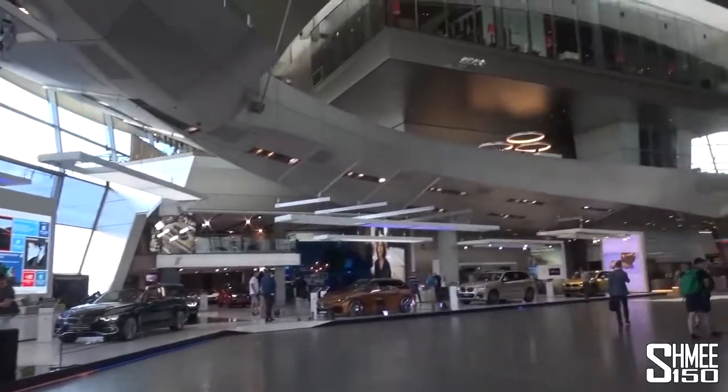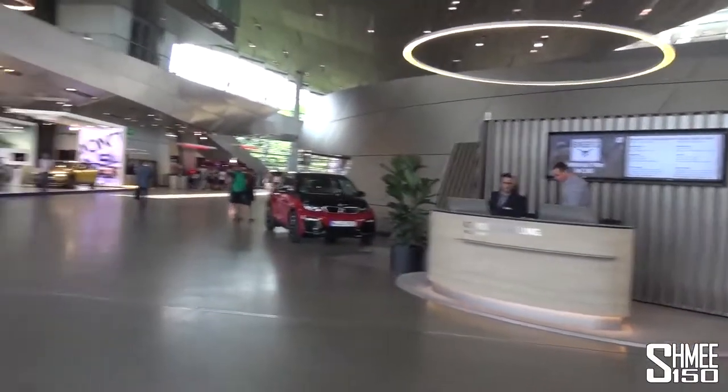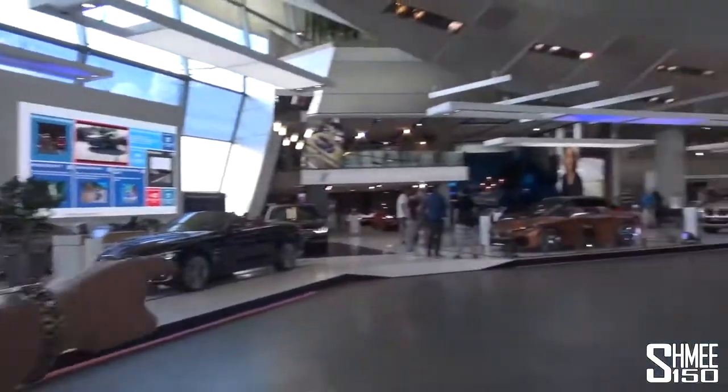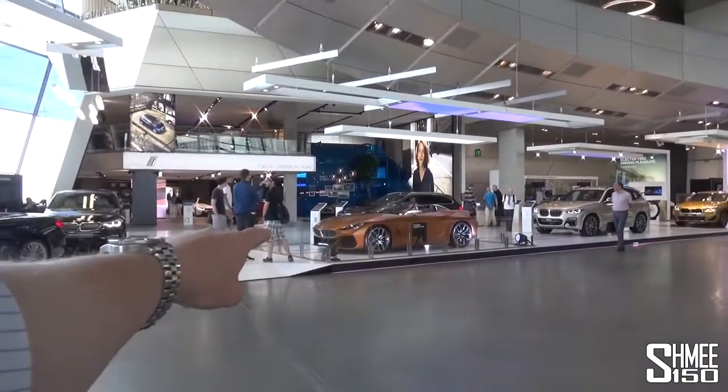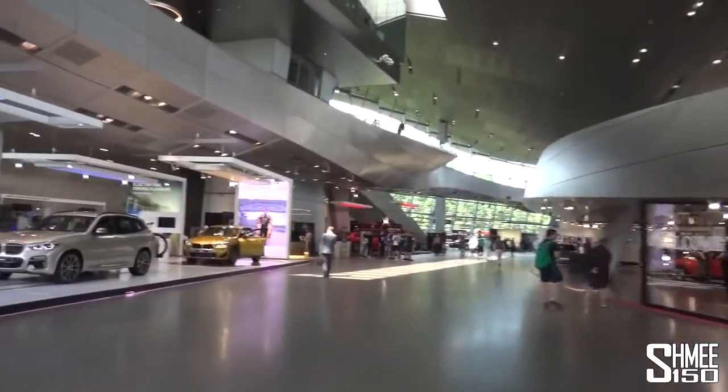Welcome to the BMW Welt — the BMW World. If you're arriving to collect a car, you check in over at the side there, but it is also a showroom. You have the likes of the 7 Series, the new BMW Z4 concept car, Rolls-Royce, the M cars, and Mini. Let's go explore.